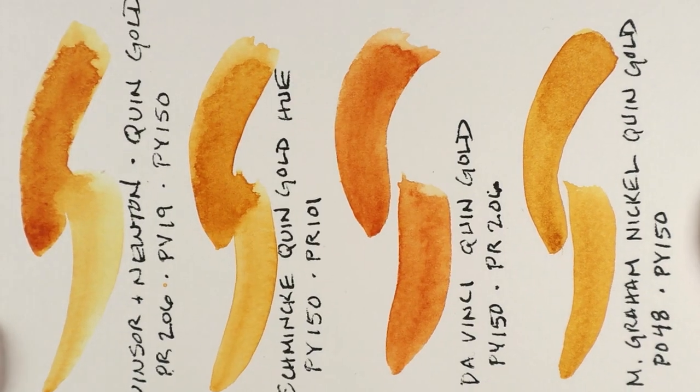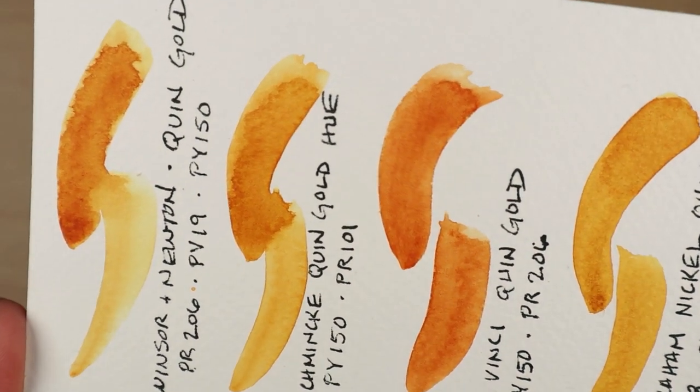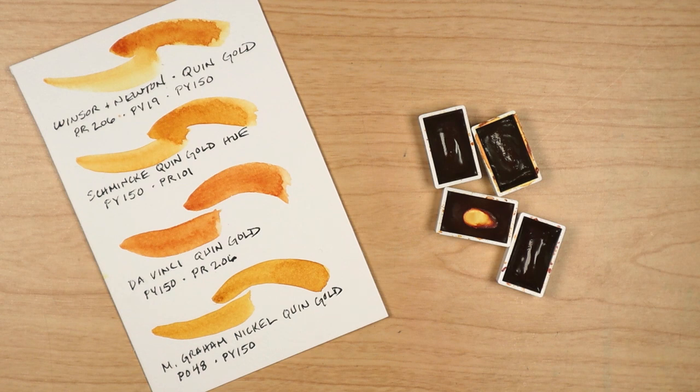Now, there may be some confusion as to how these qualify as quinacridone colors, and they don't really. There was once a single pigment called quinacridone gold, and that was PO-49. Production of that pigment was discontinued in the early 2000s, so what we have now are not authentic QGs but rather hues. I wasn't into pigments back then, when some people apparently stockpiled tubes of original QG before they ran out. So this is all second-hand info, but I can definitely say that I love this color.